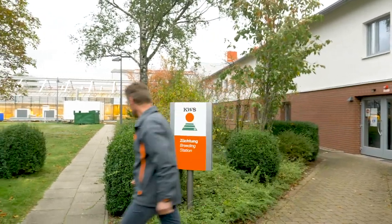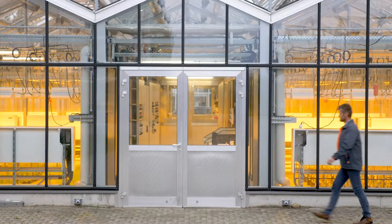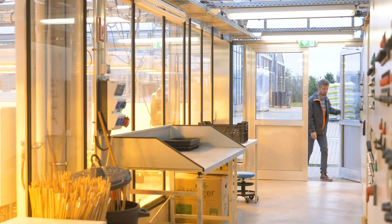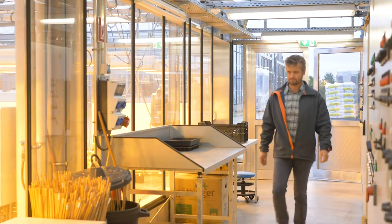Klaus Oldach, a KWS employee who works in the area of pre-breeding, is well aware of the consequences of this process. Genetic diversity is very important to our crops to respond to changing environments.